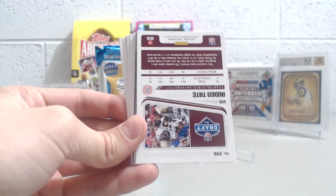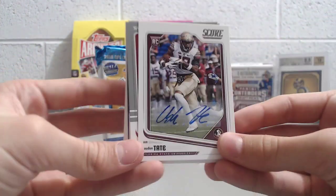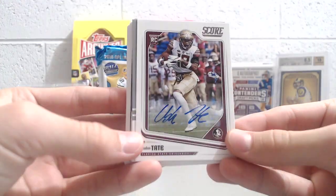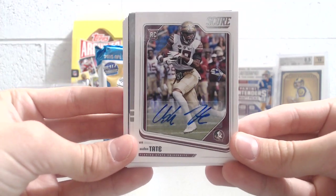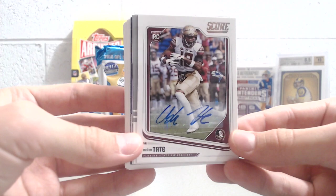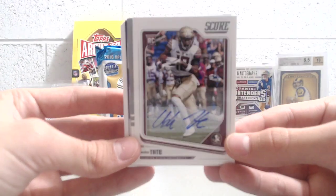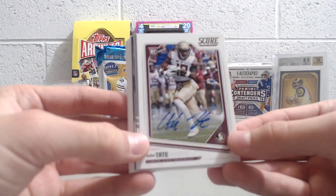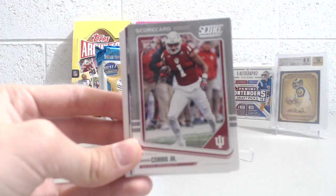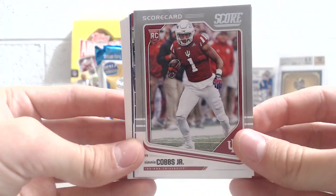There's an autograph right there — kind of surprised me. Auden Tate, Florida State University wide receiver. These autographs actually look pretty nice; they blend in well. They did a good job of hiding it. That one's all on the sticker. Don't remember him from the first round — not sure if he landed on a roster.